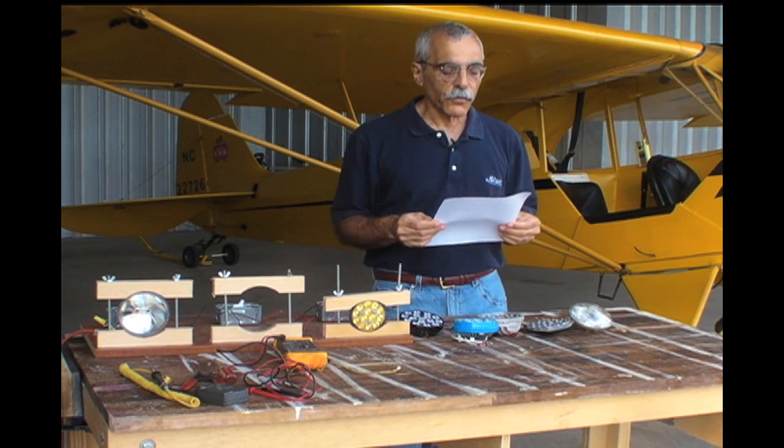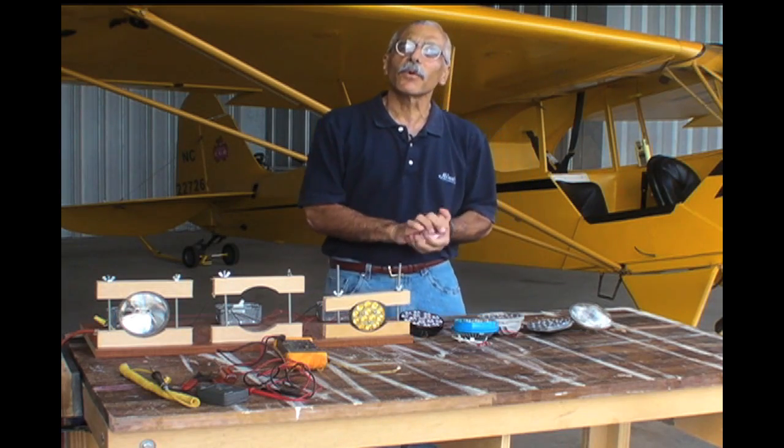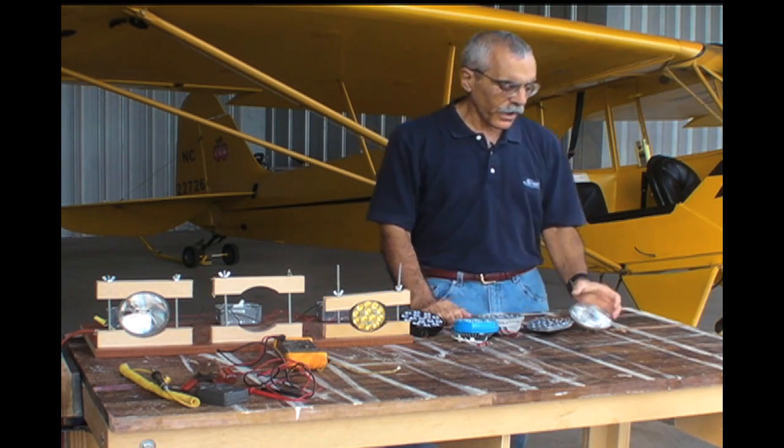Longbow108 asks: why don't you get a real studio with lights like Dave Hirschman? Well, Longbow, I have plenty of lights and we're going to take a look at them. Let's start right here at the top.